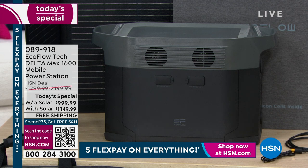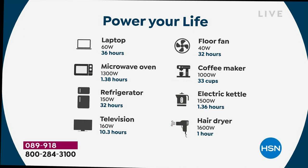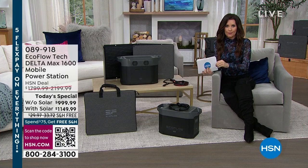This is the Delta Max 1600. We're going to show you what this will power for hours and hours — you can actually power up your laptop for 36 hours. For me it's got to go to that refrigerator, because that's where the most money I have invested is right now. That refrigerator for 32 hours — you don't have to worry about spoiled food or losing anything. You can actually dry your hair, make a cup of coffee, have a fan for 32 hours. Your laptop, your phone — if your phone is your home phone, you need to have backup emergency power.